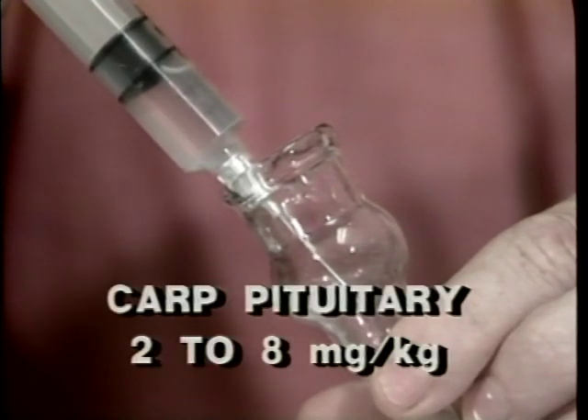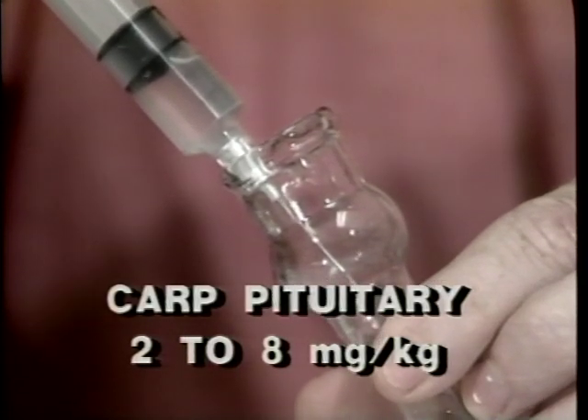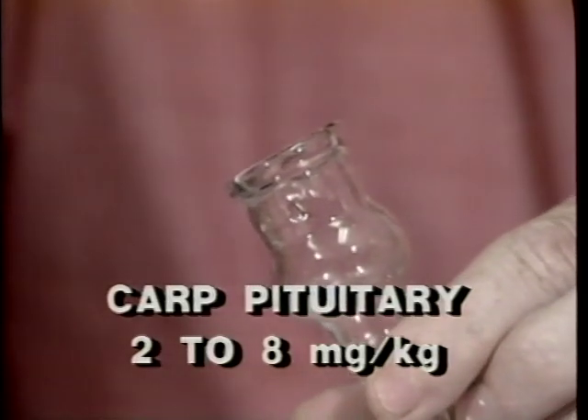Carp pituitary also contains the pituitary tissue as well as other hormones not directly involved in reproduction. The tissue residue should be allowed to settle to the bottom of the vials. Only the liquid above the tissue residue is injected. Carp pituitary is injected at a dosage of two to eight milligrams of dried powder for each kilogram of fish body weight.